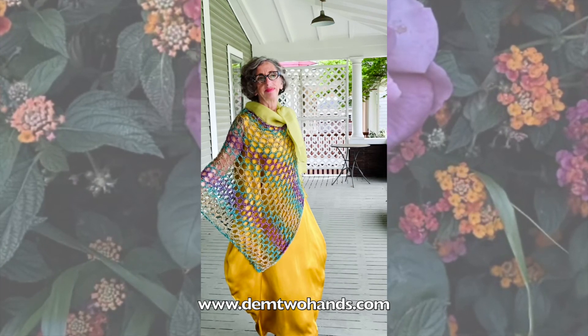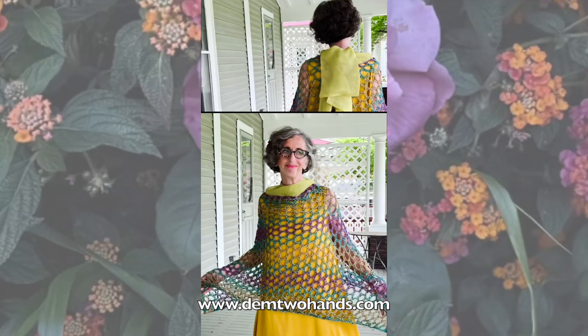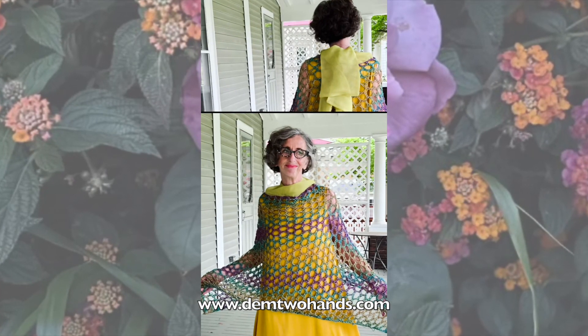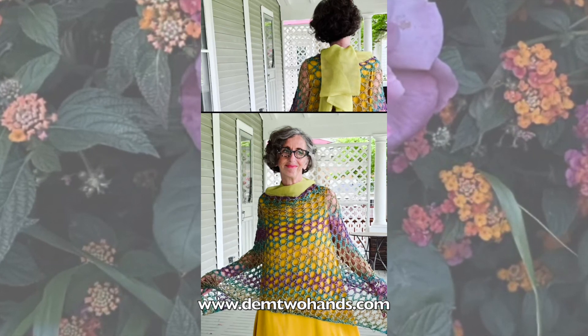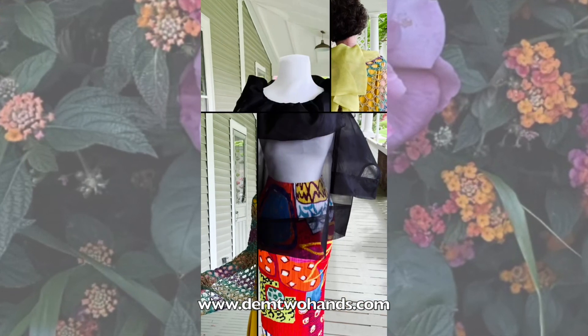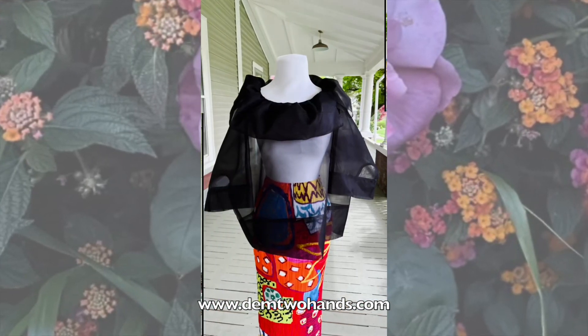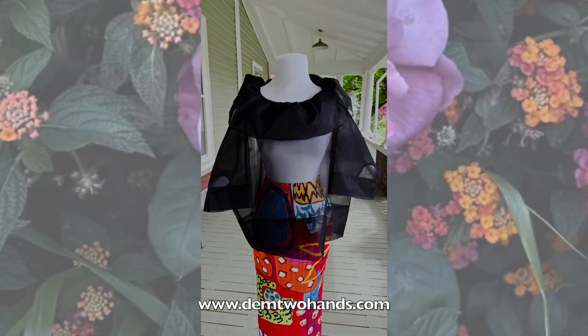Irene just looks absolutely stunning in this entire outfit. Comment below if this look is screaming you right now. This top is amazing. Look at that yellow organza collar — a lot of drama. More is more. They say less is more, but we say more is more. We love more.